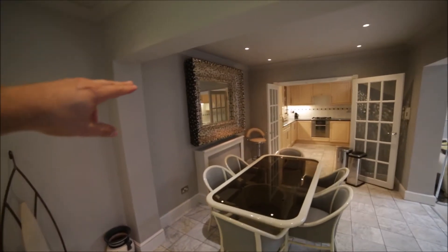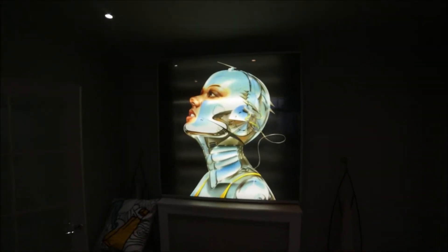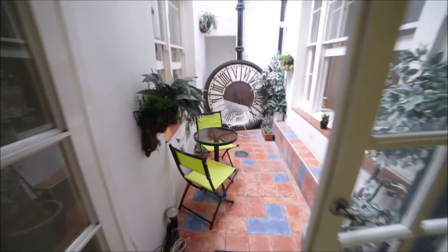We have a nice dining table with some chairs, a very nice mirror on the wall, and some artwork as well. Okay, here we have access to a small and very cozy terrace.